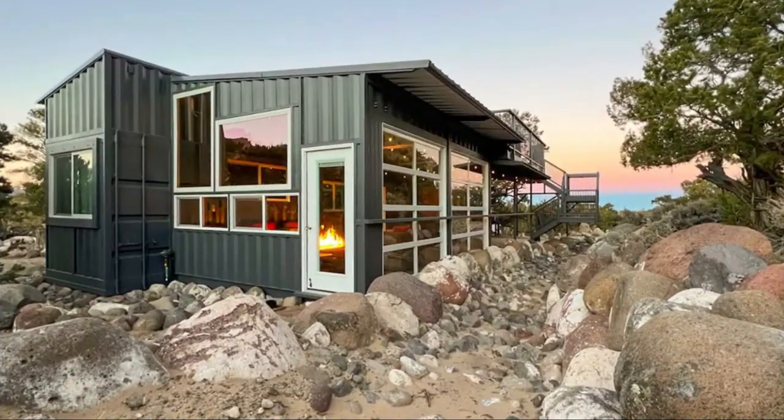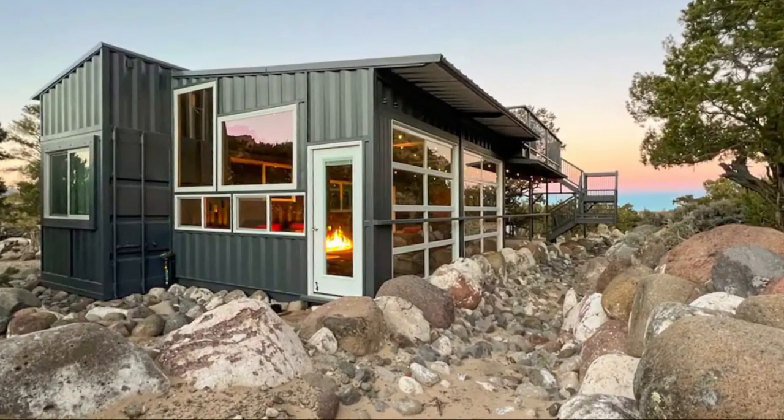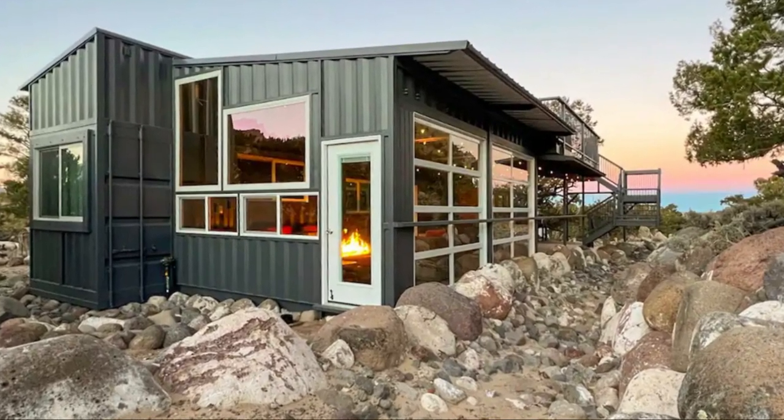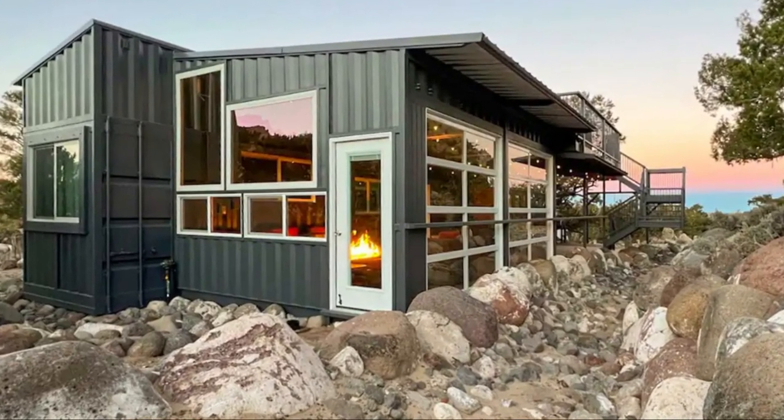Hello and welcome. In this video, we bring to you an amazing shipping container guest house in Tisdale, Utah, United States.